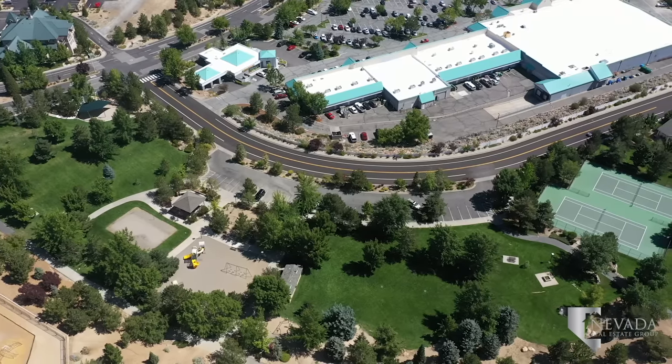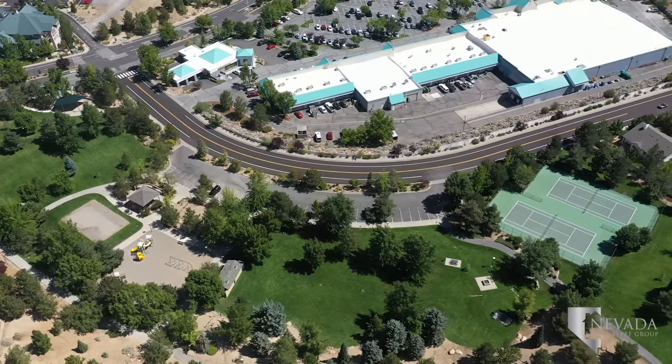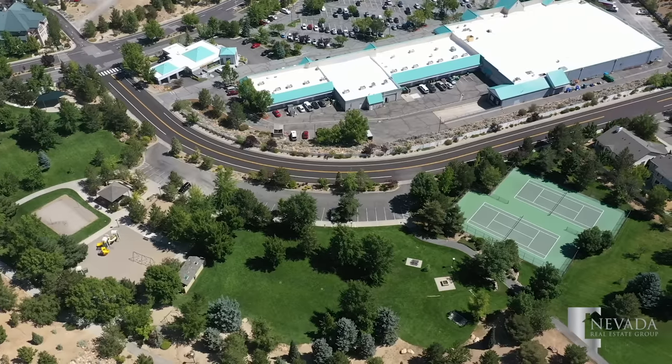Village Green Park is a beloved regional park for residents. Catch the concerts on the Village Green or join your neighbors for plenty of community celebrations.